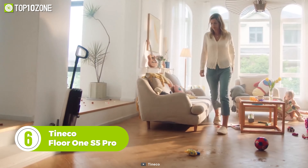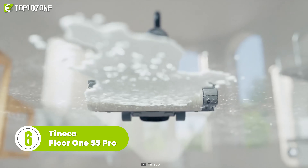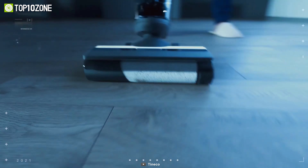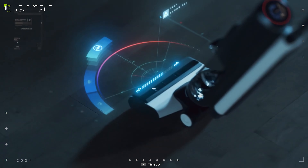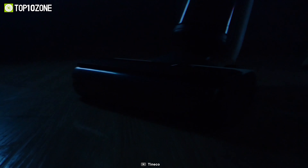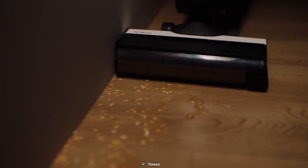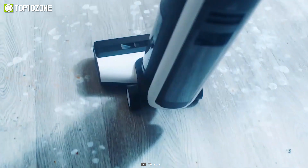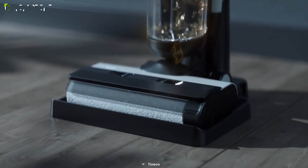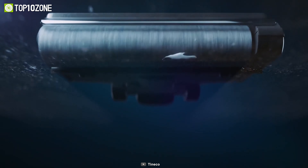Cut your home cleaning time in half with the spectacular Tineco Floor 1 S5 Pro, a cordless vacuum cleaner that will enable you to sweep, mop, and vacuum all in one go. It has an exclusive brush head design that provides optimized, streak-free cleaning, while 3 modes will allow you to tackle your different cleaning needs. Thanks to its proprietary iLoop Smart Sensor, it takes the guesswork out of cleaning by detecting wet and dry dirt, debris, and other messes. The suction power, roller speed, and water flow automatically adjust to your mess, so there is no need to switch settings and adjust power levels.